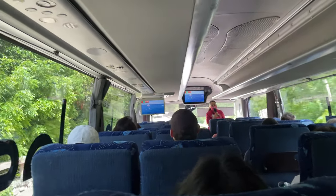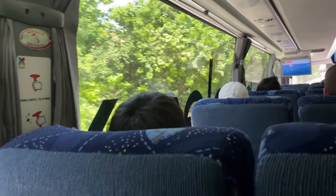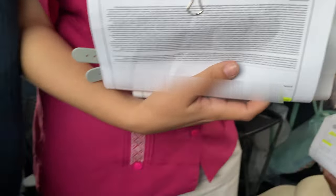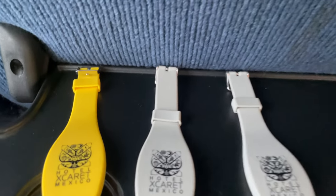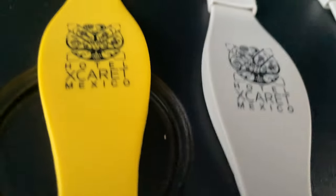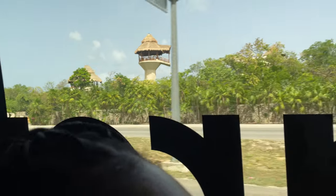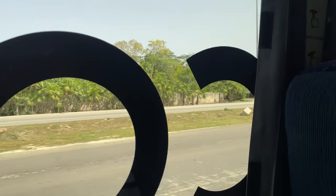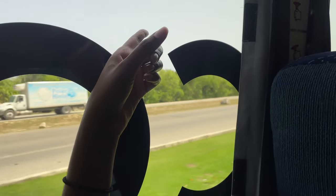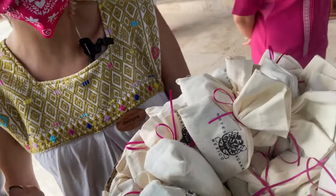They'll be handing out documents on the shuttle, and there's actually a check-in process on board. Check-in forms are passed out, passports and government documents are collected, and upon completing the process you are issued your Xcaret wristbands. These wristbands are your room keys, park access, photo trackers — basically everything.